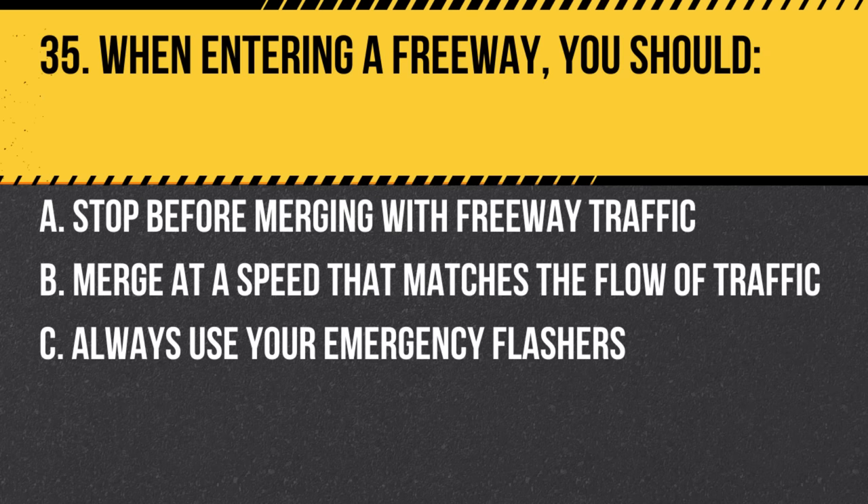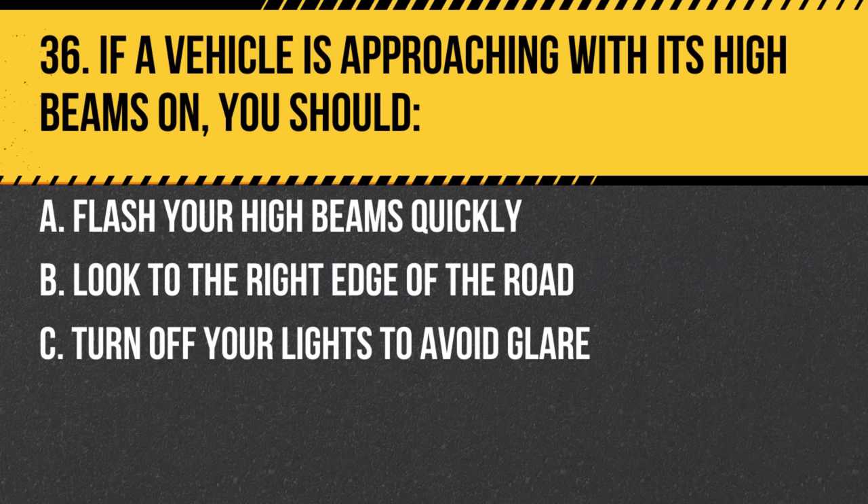Question 35. When entering a freeway, you should: a. Stop before merging with freeway traffic. b. Merge at a speed that matches the flow of traffic. c. Always use your emergency flashers. Answer: b. Merge at a speed that matches the flow of traffic. Match speeds for a safe and smooth entry.